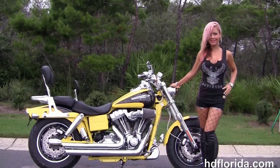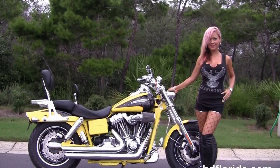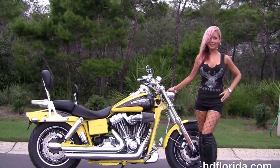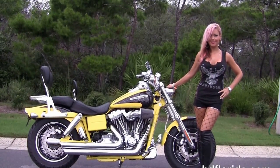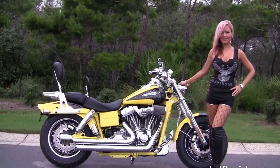We're rated number one in customer service with over 1,200 new and previously enjoyed motorcycles for you to choose from, and we ship used bikes anywhere in the world. For more information on this yellow CVO Dyna Fat Bob, click the link below, and to see the rest of our five-star inventory, visit us at hgflorida.com — we're always open 24/7, and remember, have one rockin', smokin', and thrillin' Harley day.